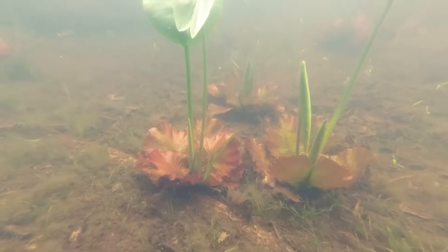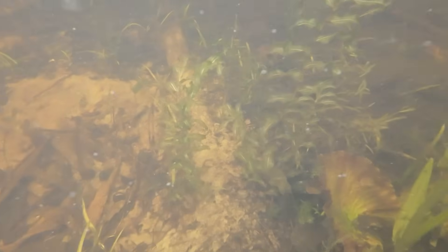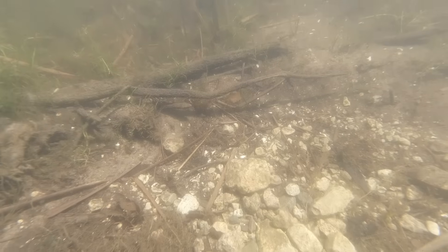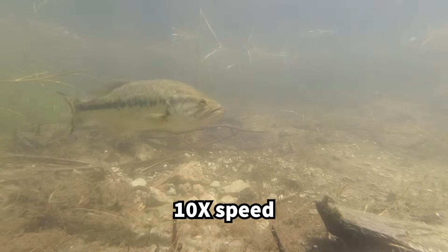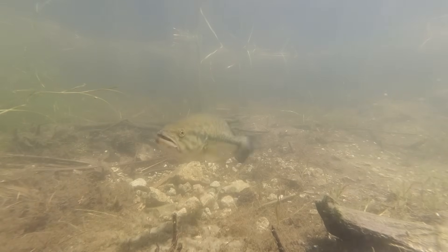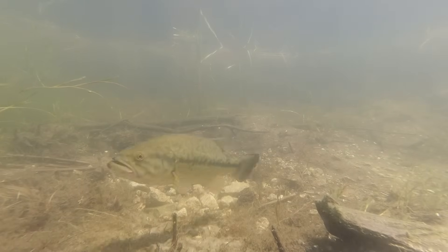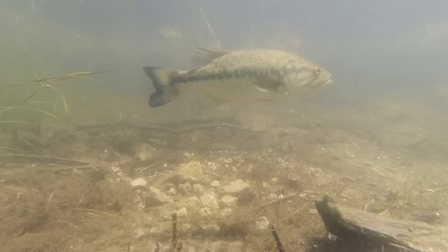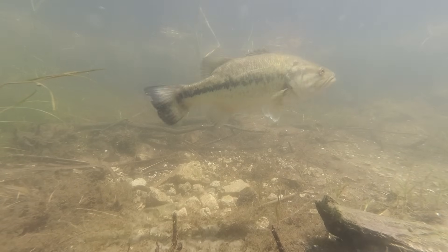When lily pads start to reach the surface, you know the spawn will start soon. Females will start to lay eggs when the water temperatures reach about 60 degrees. The male largemouth will use his tail to fan the softer sediments away and create a depression with coarse sand, sticks, or gravel at the bottom. He'll wait for females there and actively guard the nest against other bass or potential predators. He'll use a great deal of energy to create his nest, defend it, and fan the eggs with his fins and tail all day and night while eating very little or not at all.